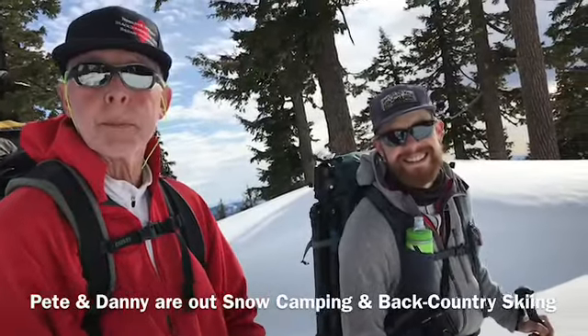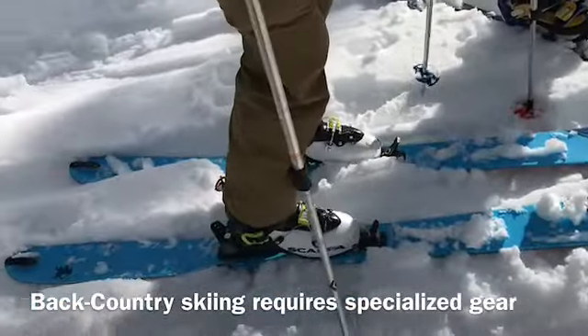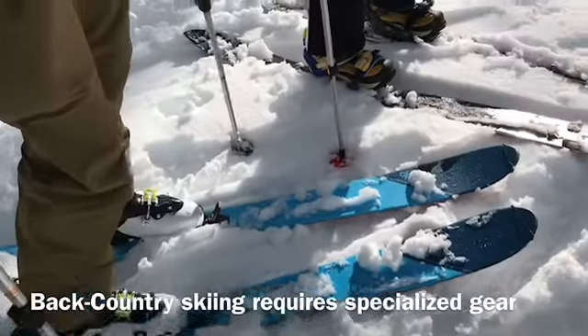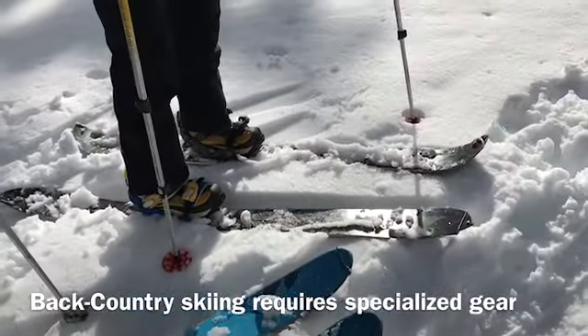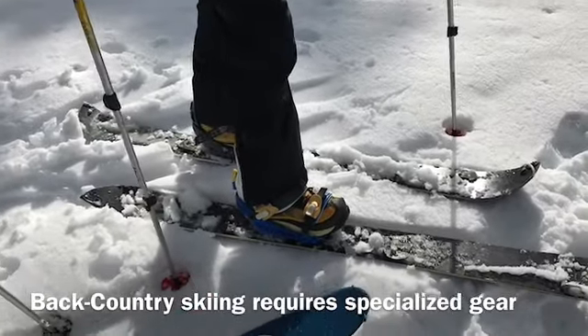groove for snowshoes and sleds that people are pulling behind. I'm Steve — how are you guys? This is Pete from Folsom and his son Danny from San Francisco. Nice to meet you guys! You've got backcountry gear on, so you're ready to go downhill? Yeah, I've got a splitboard so it turns back into a snowboard. That's awesome — those boots look pretty comfortable!